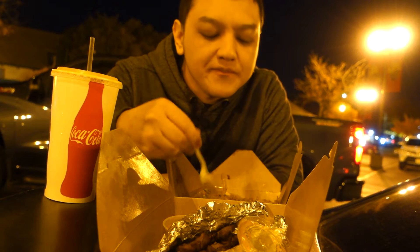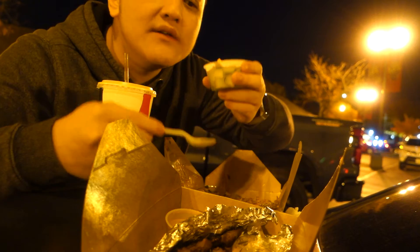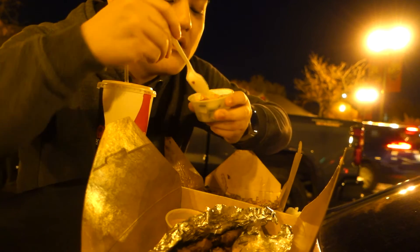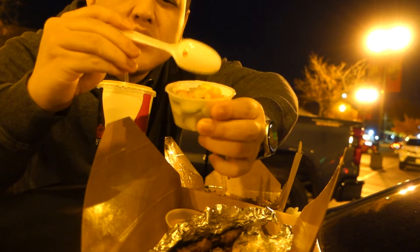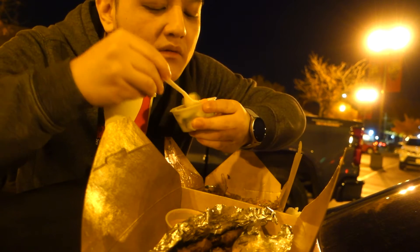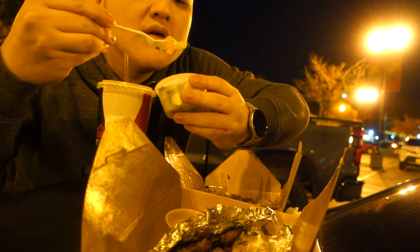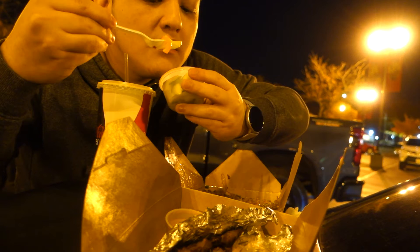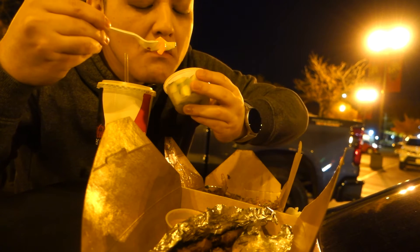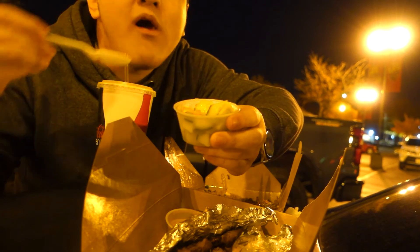I like the fried rice way better than the skewers. I wonder how these vegetables are eaten — let's try them plainly. Seems like there's cucumbers, onions, carrots, and bell peppers.